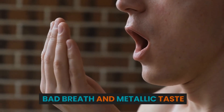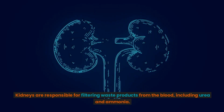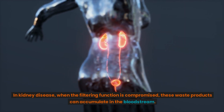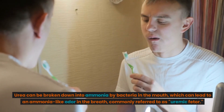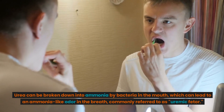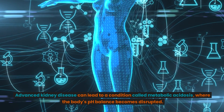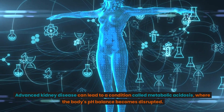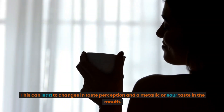Bad breath and metallic taste: Kidneys are responsible for filtering waste products from the blood, including urea and ammonia. In kidney disease, when the filtering function is compromised, these waste products can accumulate in the bloodstream. Urea can be broken down into ammonia by bacteria in the mouth, which can lead to an ammonia-like odor in the breath, commonly referred to as uremic fetor. Advanced kidney disease can lead to a condition called metabolic acidosis, where the body's pH balance becomes disrupted. This can lead to changes in taste perception and a metallic or sour taste in the mouth.